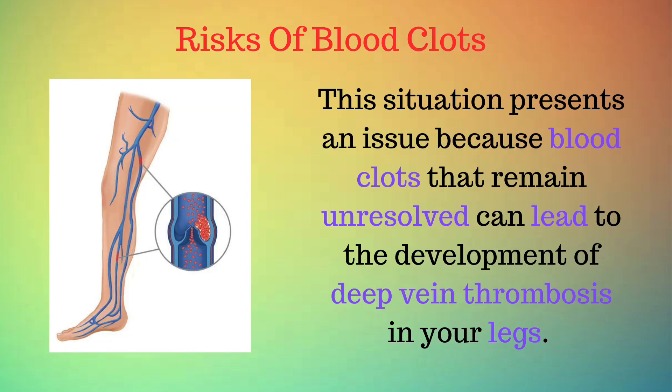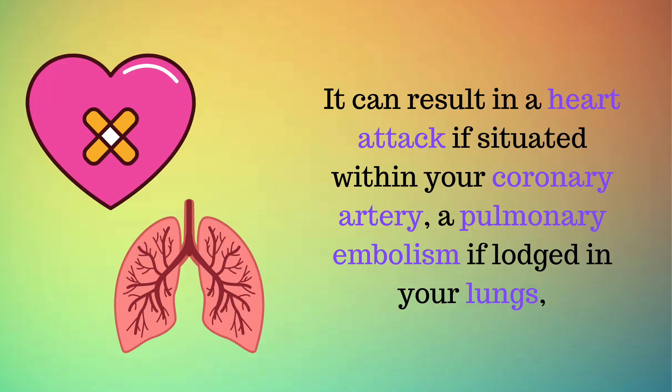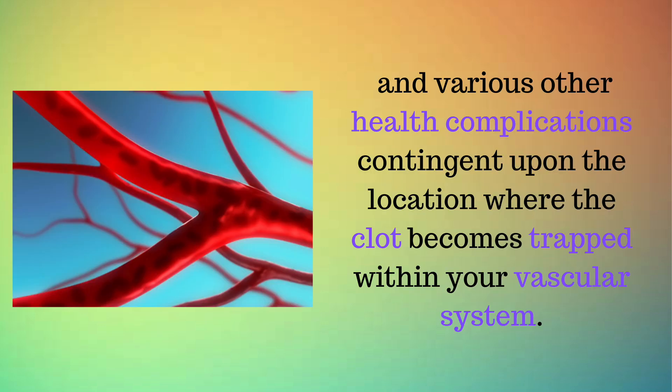Risks of blood clots. Blood clots that remain unresolved can lead to the development of deep vein thrombosis in your legs. This condition manifests as muscle tightness, skin redness that exhibits warmth upon touch, and increased visibility of veins beneath the skin. It can result in a heart attack if situated within your coronary artery, a pulmonary embolism if lodged in your lungs, and various other health complications contingent upon the location where the clot becomes trapped within your vascular system.